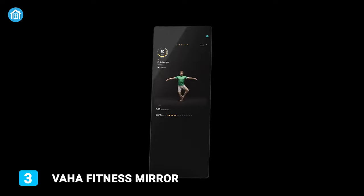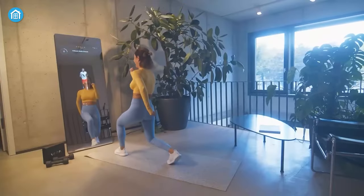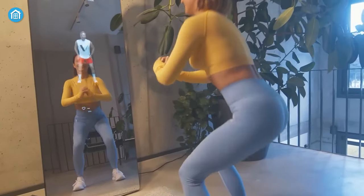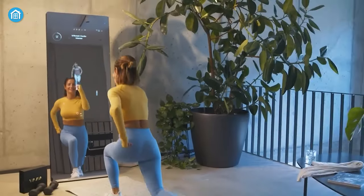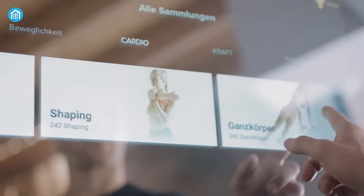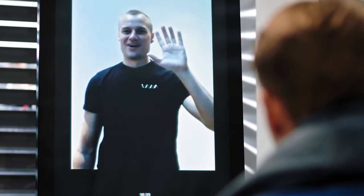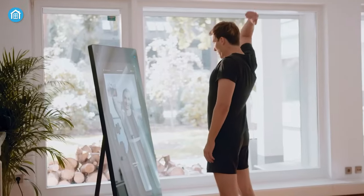Coming up next, we have Vaha — a high-tech interactive fitness mirror that provides access to fully personalized immersive fitness courses. This is like your own personal gym that fits perfectly in any room. This works as both a mirror and an interactive screen. With this mirror, you can get access to 100 live courses and more than 700 on-demand courses. You can also choose workouts ranging from 5 minutes to 1 hour. Moreover, you can have 1-to-1 personal training with qualified expert coaches and also with the Vaha community.